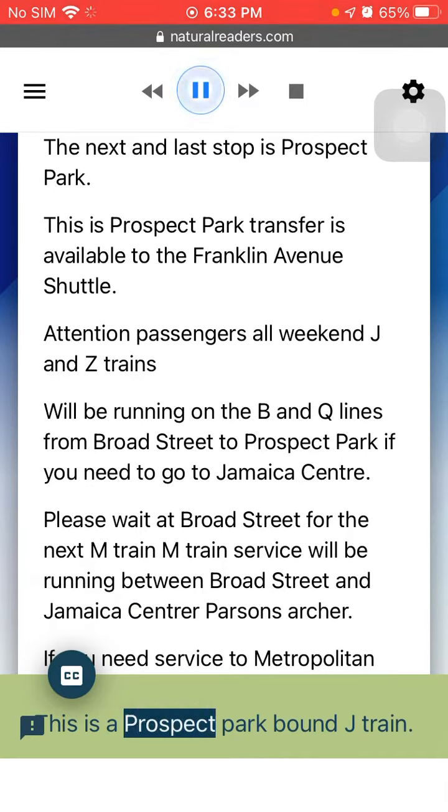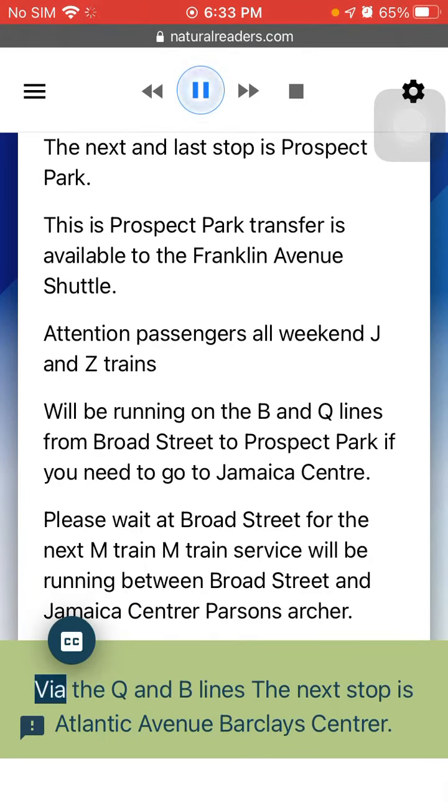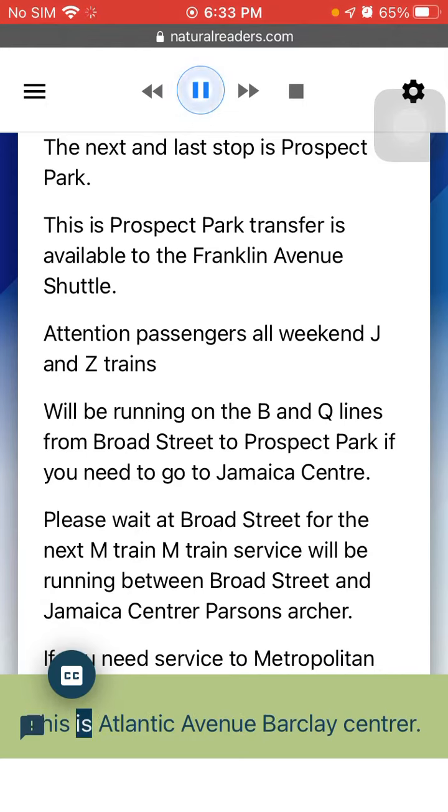This is a Prospect Park-bound J Train via the Q&B lines. The next stop is Atlantic Avenue Barclays Center. This is Atlantic Avenue Barclays Center.